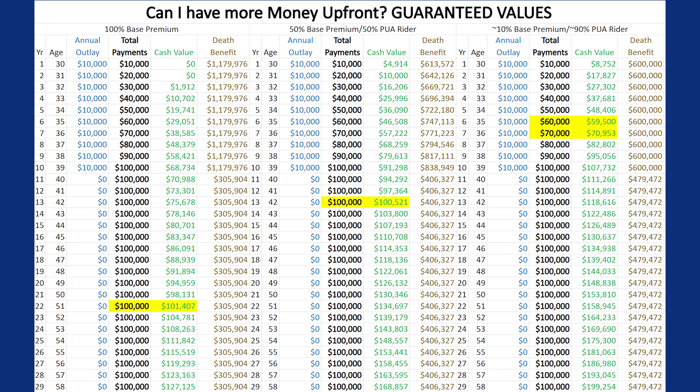The example in the middle is a 50-50 blend. This means 50% of that $10,000 is directed toward the premium and the other 50% is directed toward what is called a PUA Rider, which immediately accelerates the cash value growth. This is better than option one, however, when we compare it to option three...